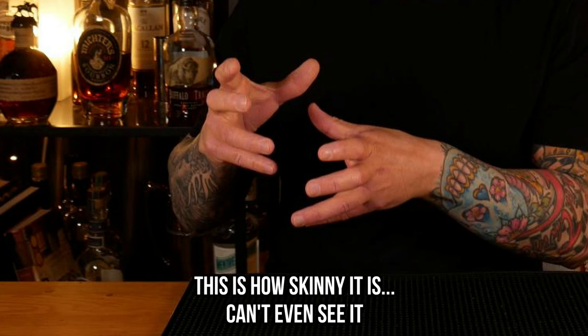The skinny margarita was created by Bethany Frankel. She started a company called Skinny Girl and one of her products was a pre-batched skinny margarita in a bottle. I've never seen that bottle in any bar I've worked at — thank God. But if somebody orders a skinny margarita from me at the bar, I will make them tequila, lime, and a splash of agave. So basically it's a Tommy's margarita but with a lot less agave.